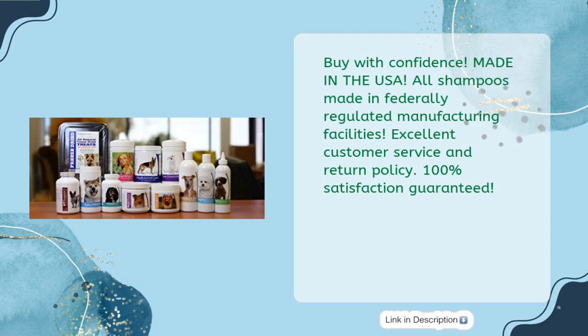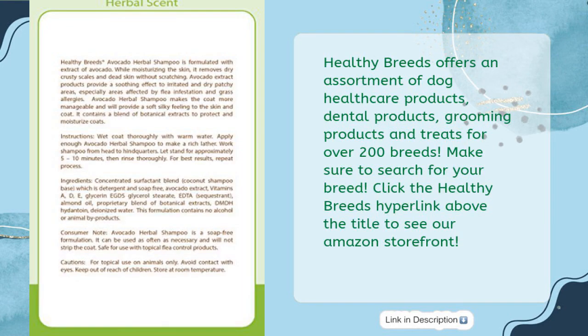Excellent customer service and return policy. 100% satisfaction guaranteed. Healthy Breeds offers an assortment of dog healthcare products, dental products, grooming products and treats for over 200 breeds. Make sure to search for your breed and click the Healthy Breeds hyperlink above the title to see our Amazon storefront.